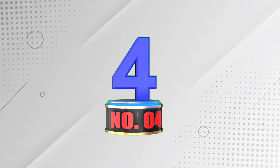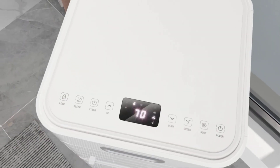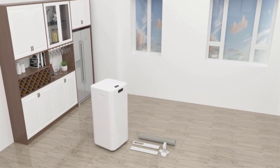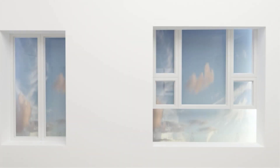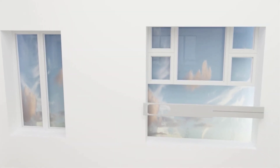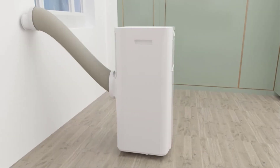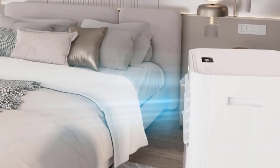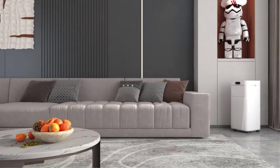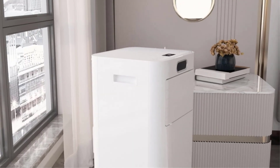Number 4: Zafro 10,000 BTU Portable Air Conditioner — the perfect solution for cooling up to 450 sq. ft. This unit offers three functions: cooling, dehumidifying, and fan modes. With its easy-to-use remote control and installation kits, keeping your space comfortable has never been simpler. Its energy-saving technology ensures you can enjoy cool air without breaking the bank. Invest in the affordable and effective Zafro Portable Air Conditioner today.